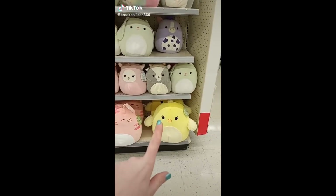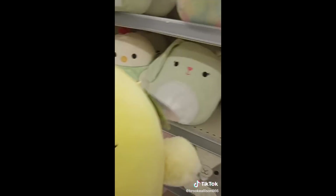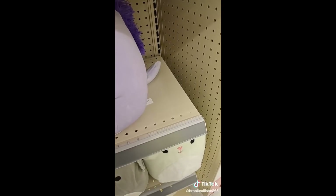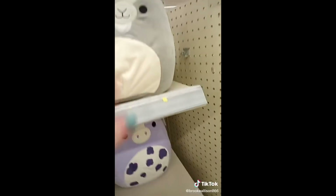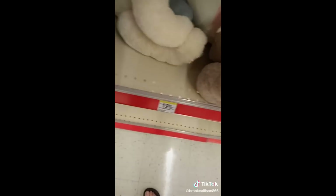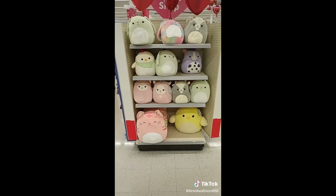Jackpot — so I found some Easter Squishmallows and I'm after the chick, so I'm definitely getting the chick. But as you can see, this one has a stain on it, so I'm going to get this other one up here instead. I have Meadow but I already have this one. So cute — they have him. I'm getting the chick, I'm so excited. They have the bunny rabbit, Sebastian. So cute — we're just going to go with him today. If anyone wants one, let me know and I'll pick one up for you.